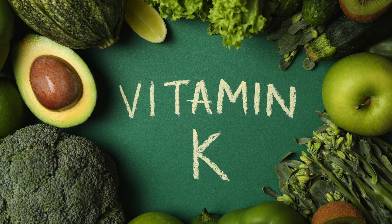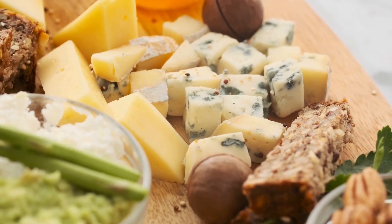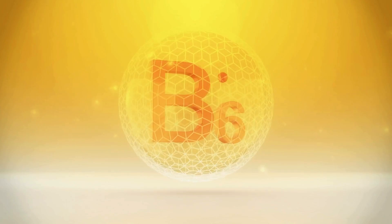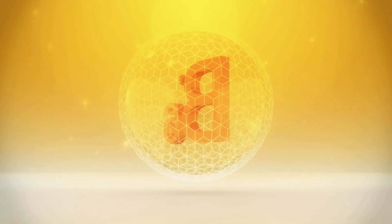To get enough vitamin K, include green leafy vegetables rich in vitamin K1, and fermented foods like natto, cheese, and yogurt rich in vitamin K2 in your diet. Vitamin K supplements are also available, but it's important to consult with a healthcare provider before starting supplementation.